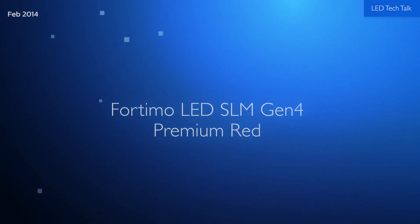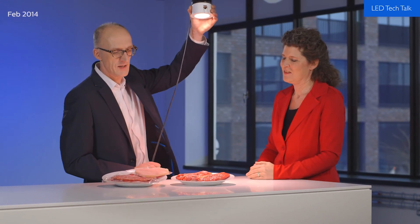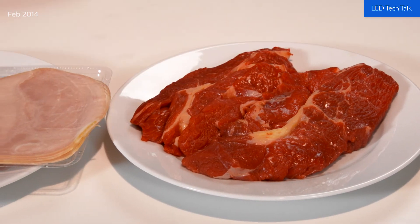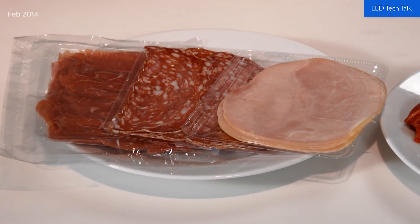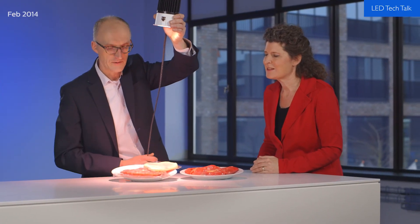Now for the last retail innovation — the SLM Premium Red for illuminating fresh meat. What you can see is that it perfectly shows the red color, giving a very good impression of the meat. The nice thing is that it also creates a contrast between white and red, and it works not only on the product directly but even in the enclosure.